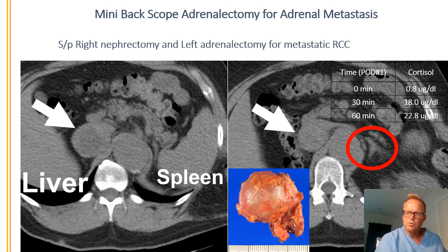How can I prove that? That's where these numbers come in. These are the results from his cosyntropin stimulation test. This is a test where I can evaluate how the adrenal gland functions when it comes to cortisol production.